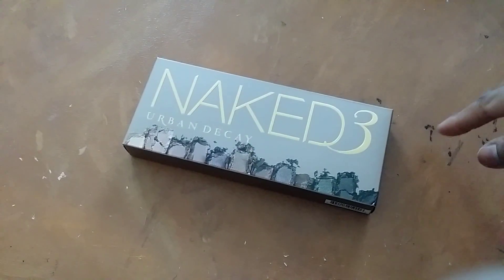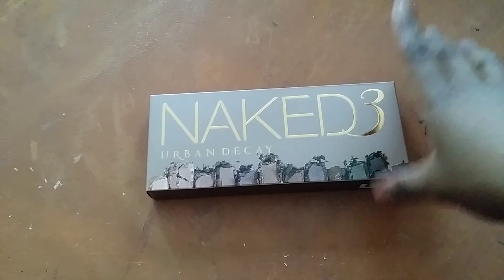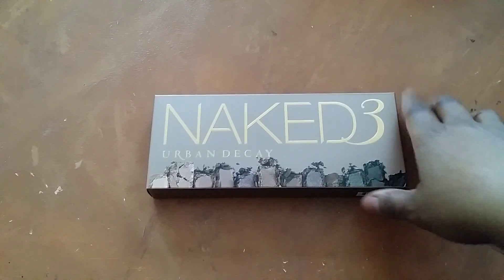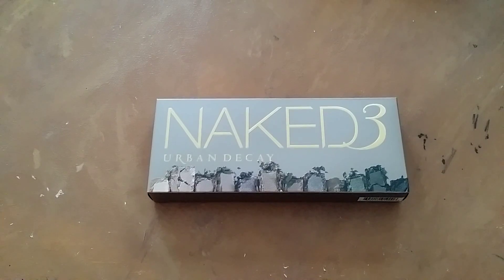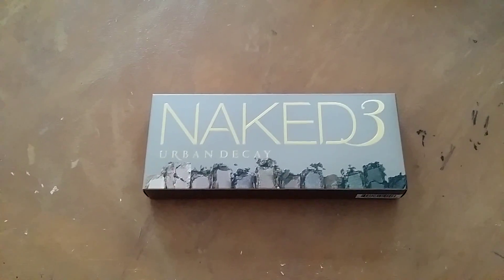My birthday's around the corner, so I can maybe call this an early birthday gift to myself. I had a little extra money this month, so I figured why not go for it. So I picked up the Naked 3 palette. This is not a review — I'm not going to open it up. Everyone has seen these before and there are tons of videos on the colors. I will do swatches when I use it and post to Instagram at crafty scrappy mamas.